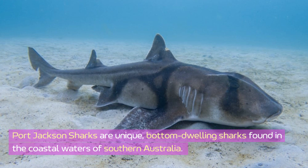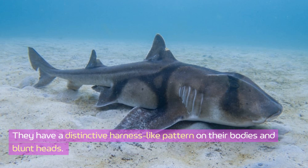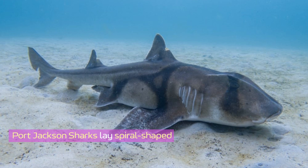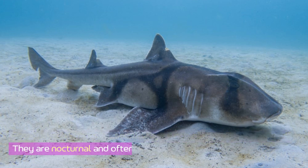Port Jackson sharks are unique bottom-dwelling sharks found in the coastal waters of southern Australia. They have a distinctive harness-like pattern on their bodies and blunt heads. These sharks primarily feed on mollusks, crustaceans, and sea urchins, using their strong jaws to crush shells. Port Jackson sharks lay spiral-shaped egg cases that are wedged into crevices for protection, and they are nocturnal, often resting in groups during the day.